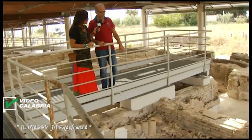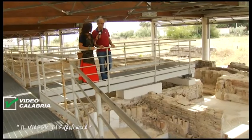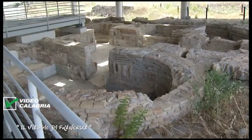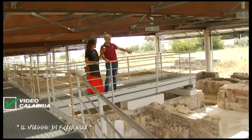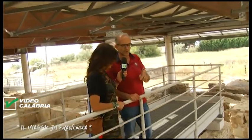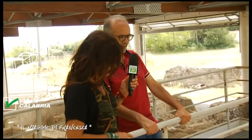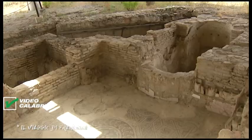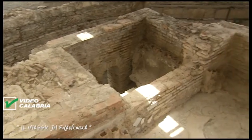I mosaici che vediamo sono tutti restaurati a partire dal 1998. Sono 20 ambienti a mosaico — alcuni devono ancora essere restaurati e vengono protetti con dei teli. Dove vedete i tuboli di terracotta è tutto restaurato e sono ambienti per bagni caldi. Le pareti erano rivestite con lastre di marmo, il che dà l'idea della sfarzosità della villa. Quasi certamente si trattava di una villa privata di un signore che aveva la possibilità di ospitare persone importanti e offrire loro questo magnifico impianto termale.